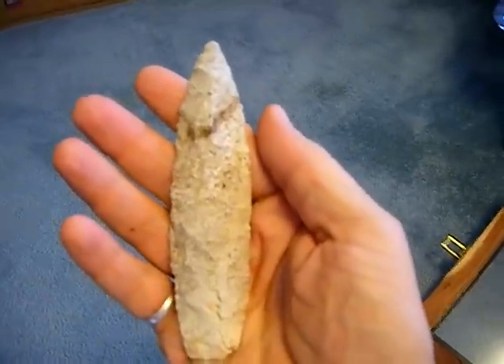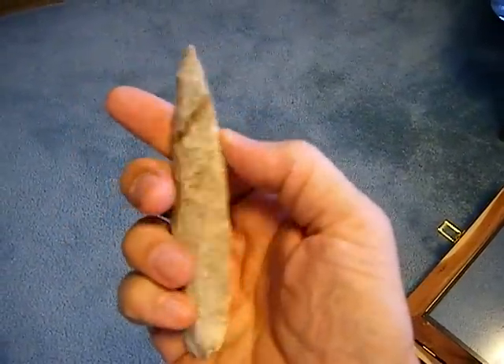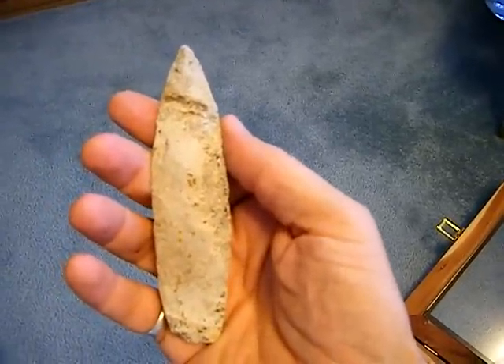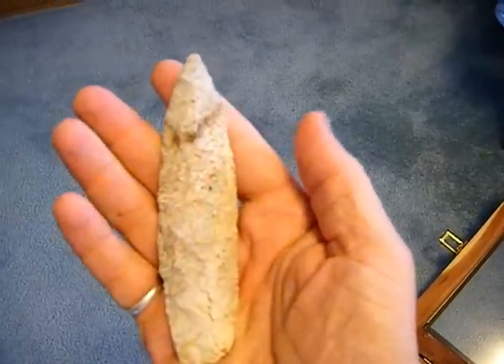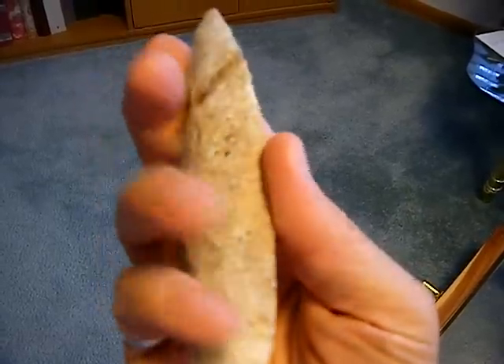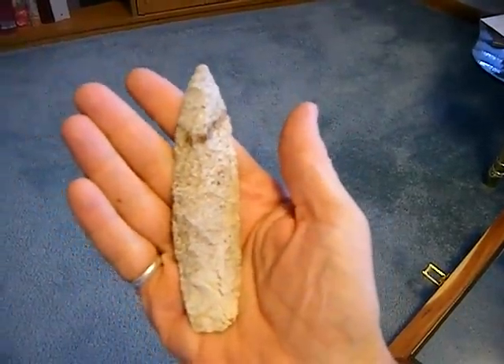This point is a big knife blade I found on a bluff along the Skunk River, probably my first big find back in the late 80s, 1989. Very roughly built, but it was fun finding it.